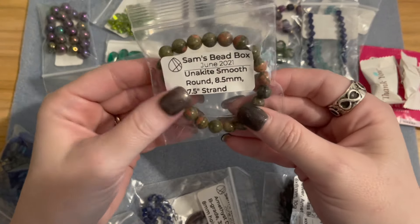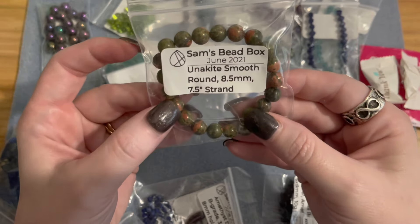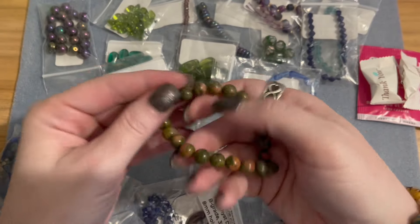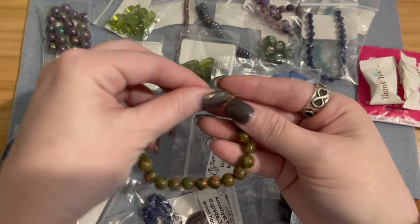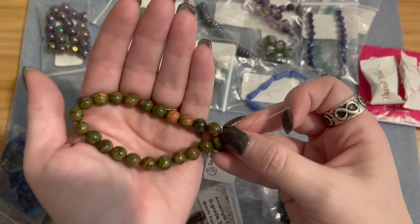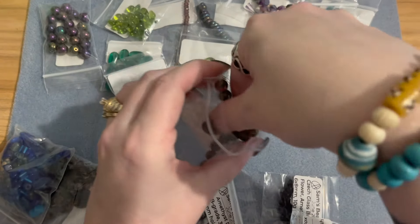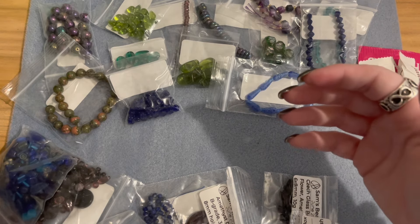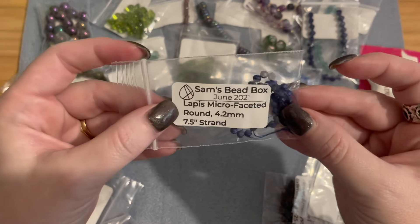Then we have unakite smooth round beads, 8.5 millimeters, seven and a half inch strand — perfect for bracelets. Sam gives you enough to make a bracelet and an earring; you can also add chain for a necklace. For $40 plus shipping a month, getting these gemstones and all of this Czech glass is just amazing. Next is a strand of lapis micro-faceted round beads, 4.2 millimeters, seven and a half inches.